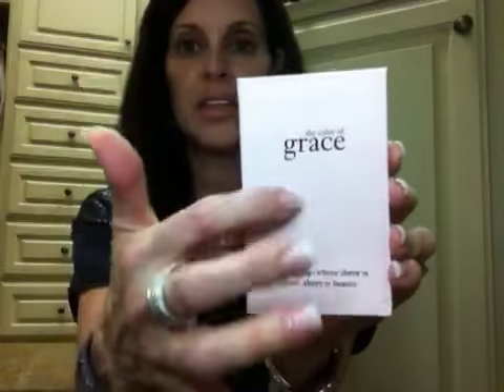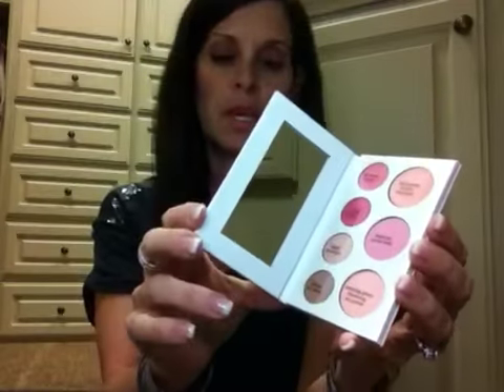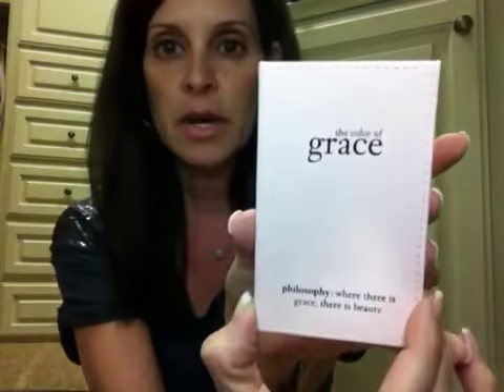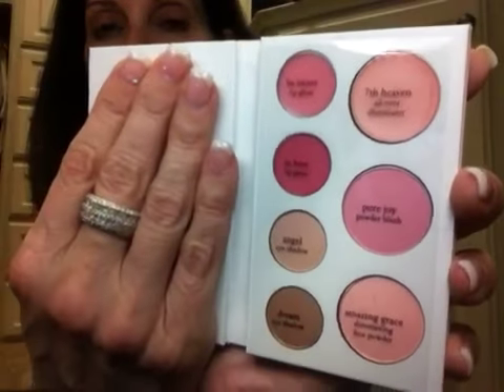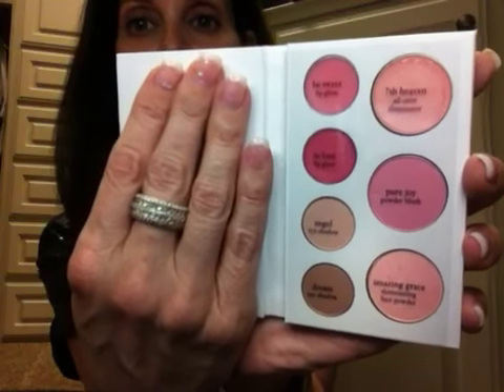It's really cool. It's got this little leather-like cover, and when you open it up, the philosophy says: where there is grace, there is beauty. And these are the products that are in there: two lip glosses, a Seventh Heaven All Over Illuminator, Pure Joy Powder Blush, Amazing Grace Shimmering Face Powder, and two eyeshadows in Angel and Dream. It still has the cover on it, and that will be the second product I give away.